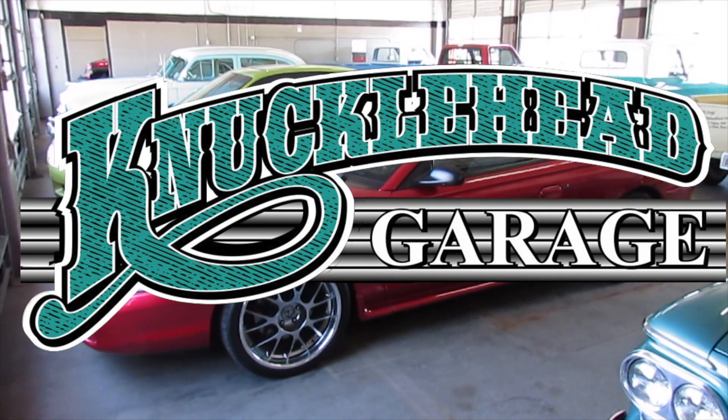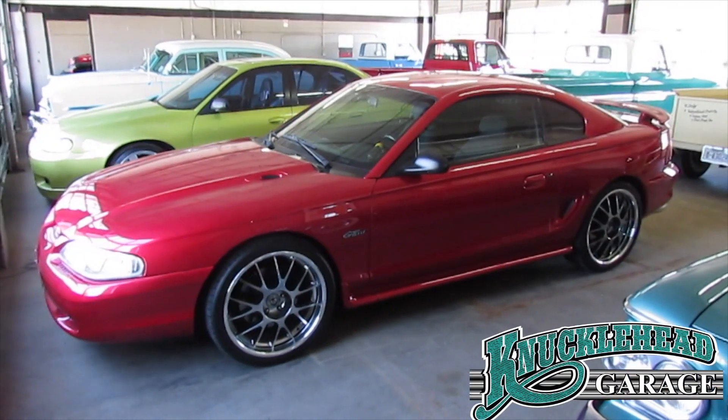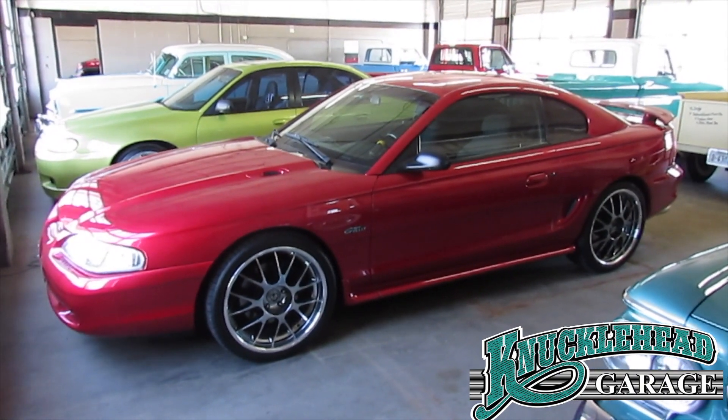Welcome back Knucklehead Garage fans. It's been a couple weeks since we posted a video. Some of the faces at Knucklehead Garage have went away, which means we got some new faces. So let's go take a look.